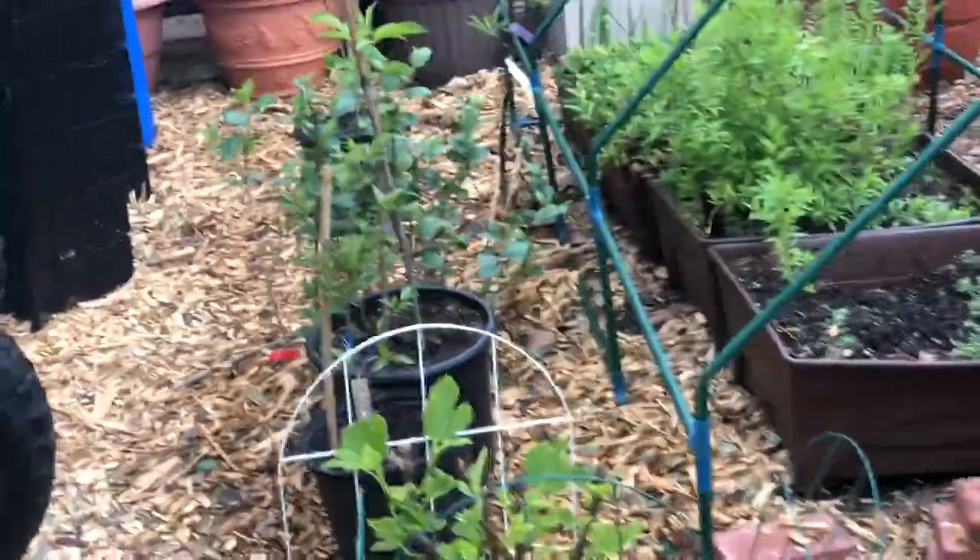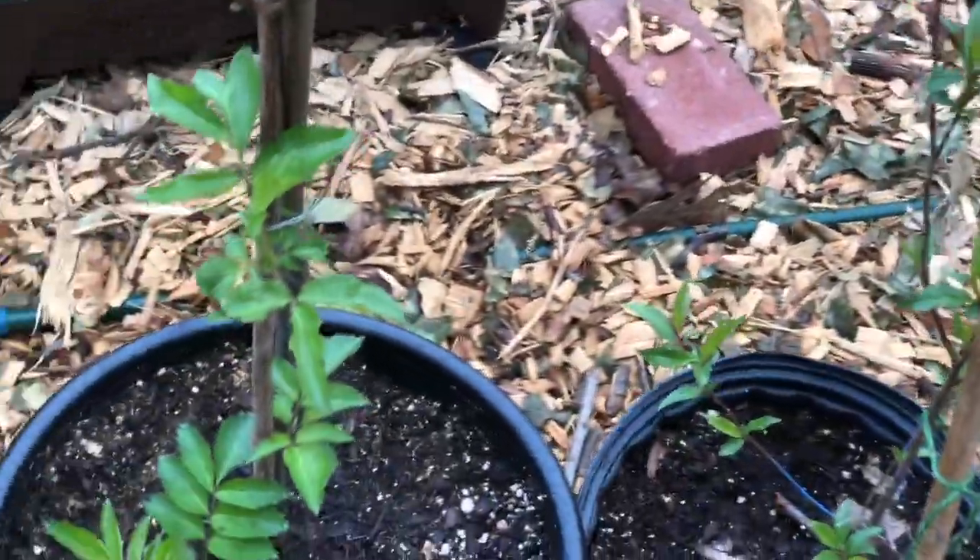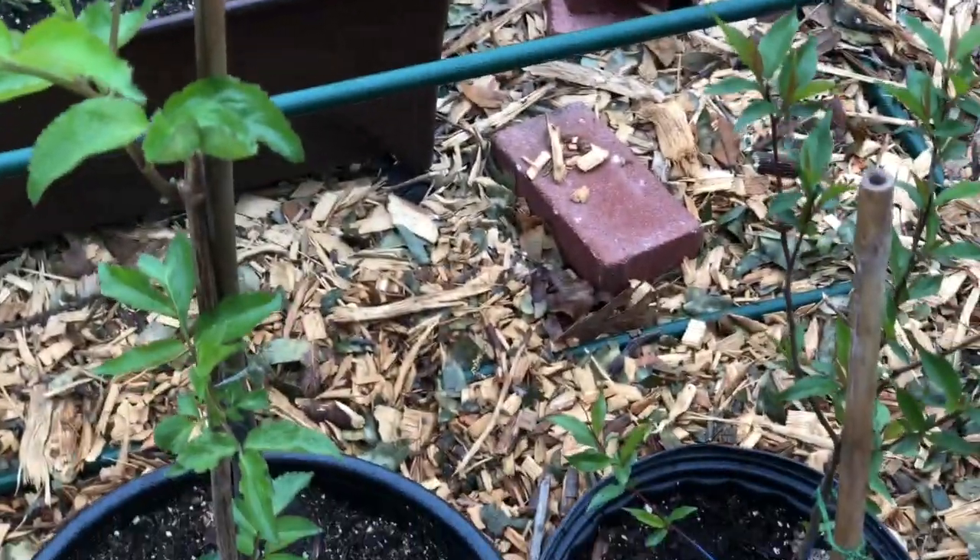This is the black turkey fig — I rooted pencil-size cuttings and put two of them in the ground. One of them is over there where the bananas are. And here are some native Texas trees — wild plum.